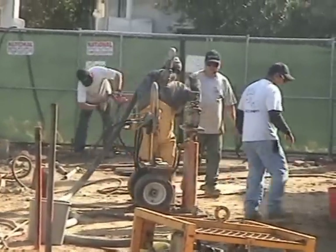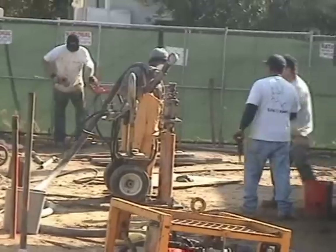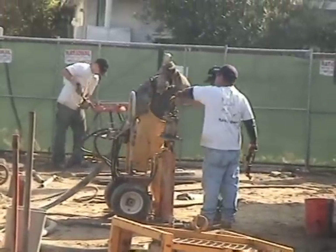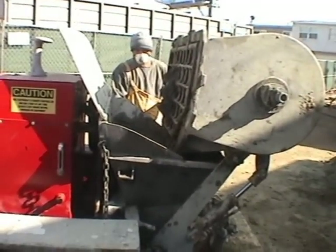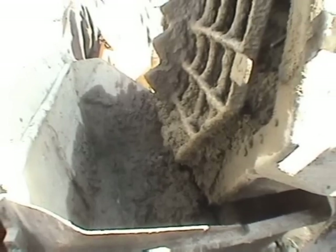Pumping heads with pressure gauges are installed at injection points. A mobile grout plant produces low-mobility grout to be injected.